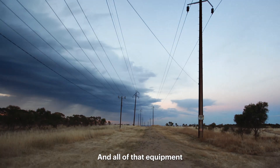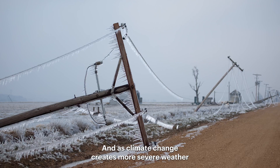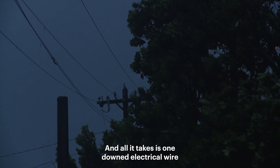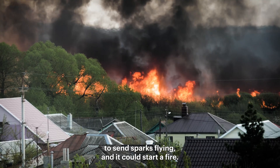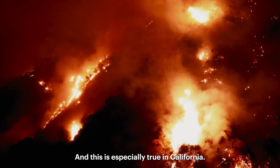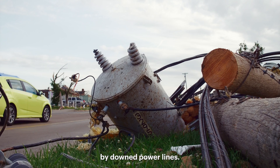All of that equipment is out in rain, snow, heat, and wind all year long. And as climate change creates more severe weather, it can damage this equipment. All it takes is one downed electrical wire to send sparks flying and it could start a fire. This is especially true in California — in the past 10 years, more than 1,500 forest fires have been caused by downed power lines.